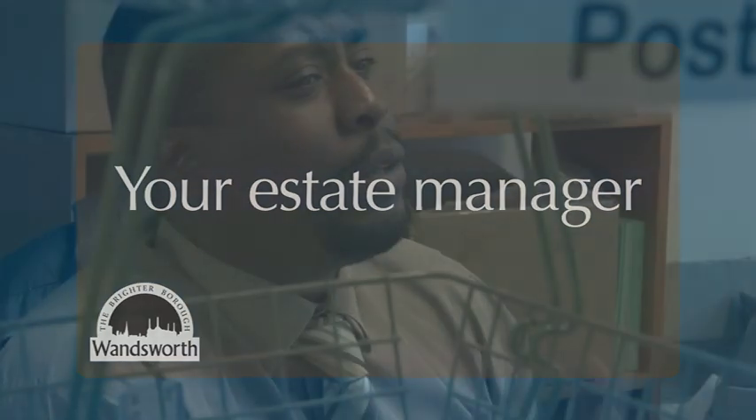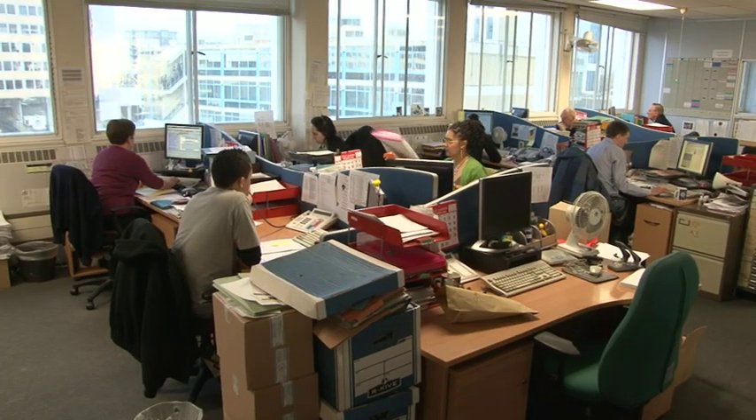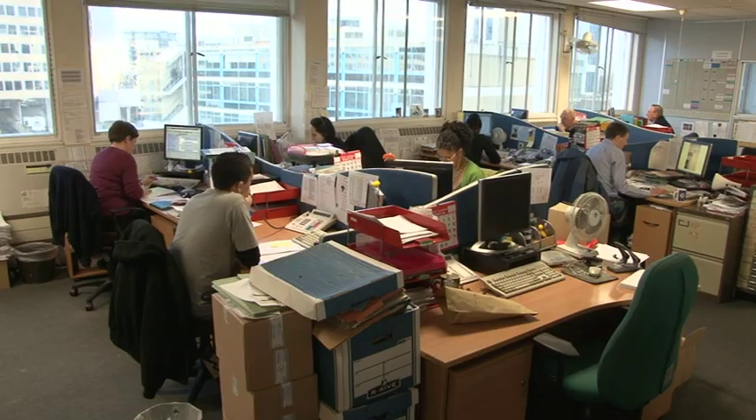Your new home will be managed by an estate manager working in one of our area housing teams. Your estate manager is your first point of contact should you have any problems with your property. We will give you their name and contact details when you sign up for your tenancy. If they can't help, they will be able to put you in touch with someone who can.